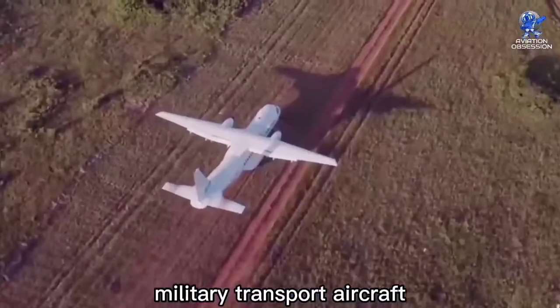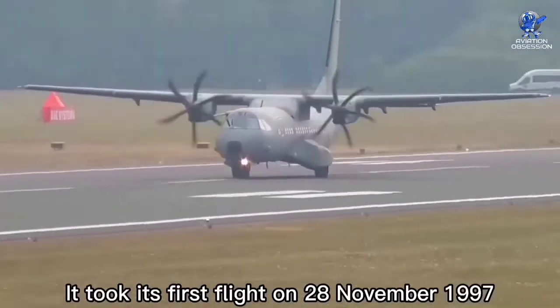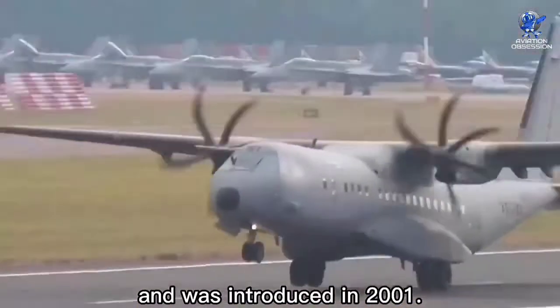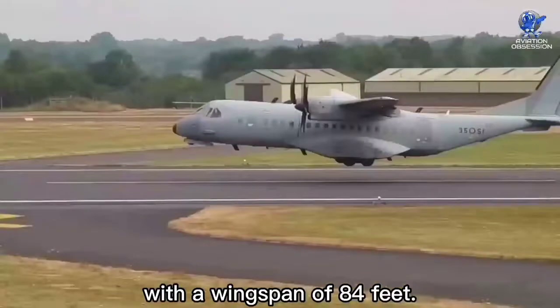The C295 is a twin turboprop medium tactical military transport aircraft constructed by Airbus Defence and Space in Spain. It took its first flight on 28 November 1997 and was introduced in 2001. Its length is 80 feet with a wingspan of 84 feet.